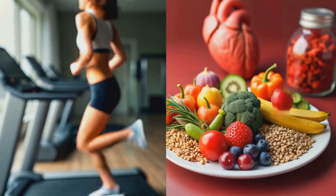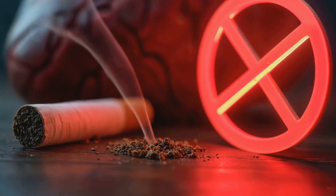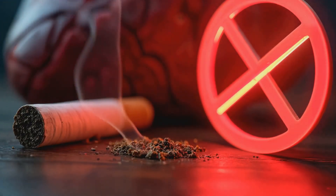Lifestyle changes, including a heart-healthy diet, regular exercise, and smoking cessation, play a crucial role in long-term heart health.